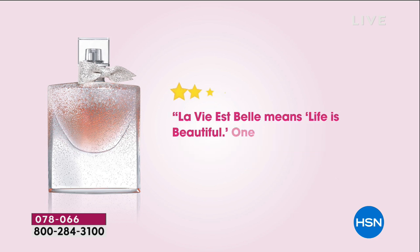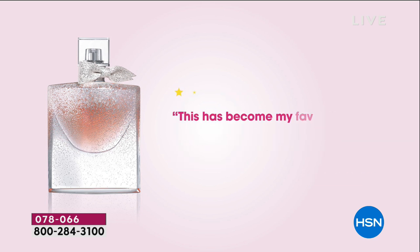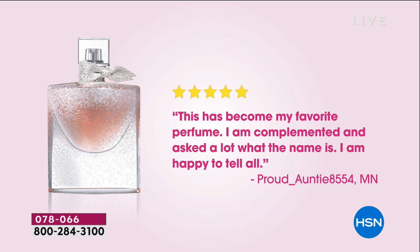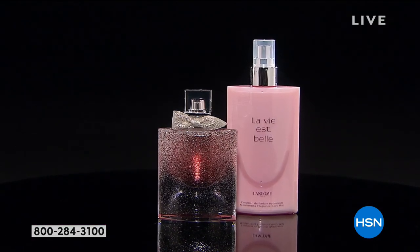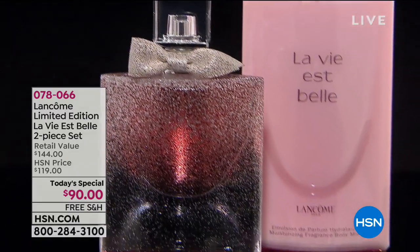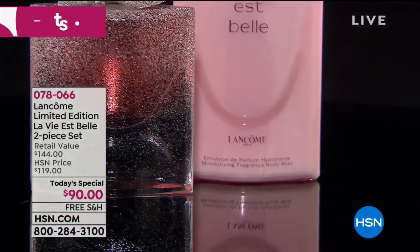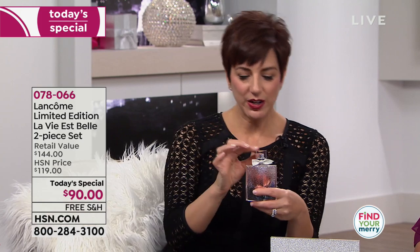I get so many compliments when I walk by someone that it's unreal. La Vie Belle means life is beautiful — one of the most beautiful fragrances ever. Best of all, it's long lasting. This has become my favorite perfume. I've been with the Lancôme brand for almost 20 years. When we launched La Vie Belle about five years ago, I brought the bottle home. My husband, who had never said anything to me about a fragrance before, asked me the next night to wear it again — it was so beautiful on me.